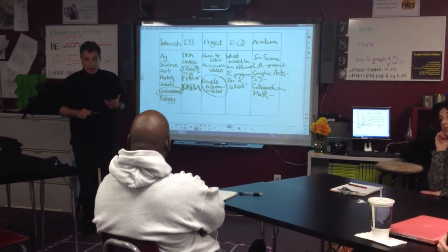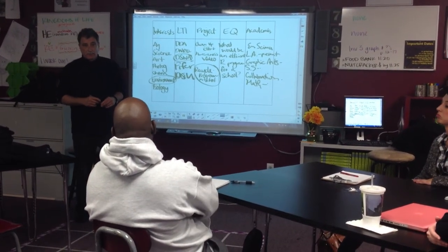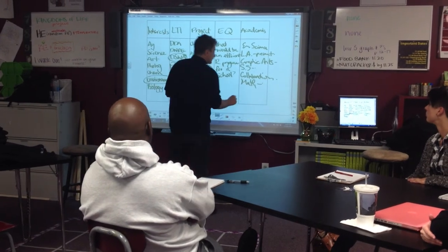Finding out what types of jobs will be utilized by having such a program — there may be internship opportunities as well.